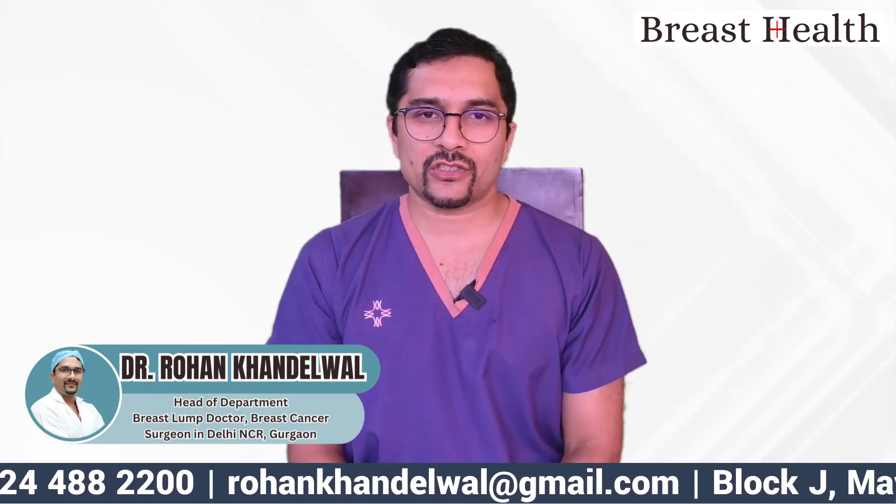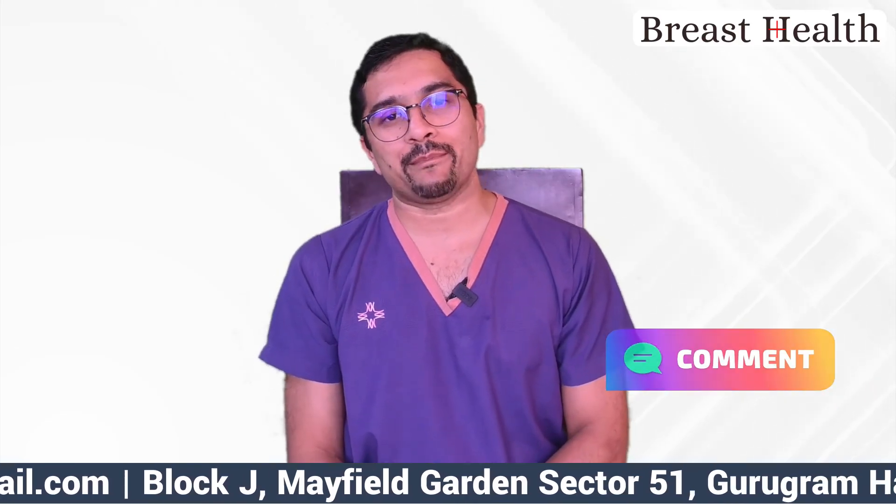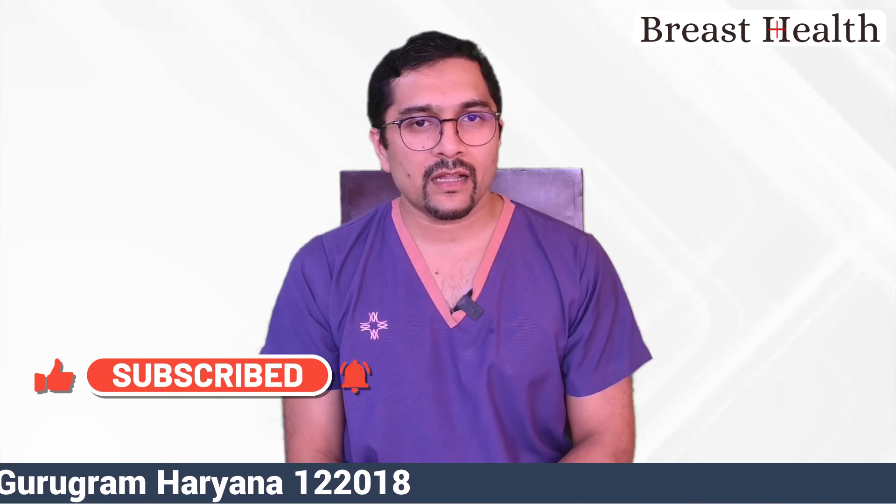If you have any questions regarding this topic, feel free to drop a comment and I'll be happy to answer. If you like the content, don't forget to press the like button and subscribe to our channel. Thank you.